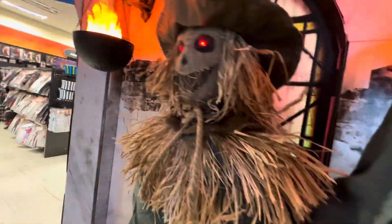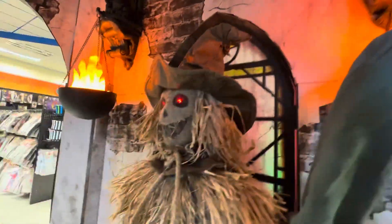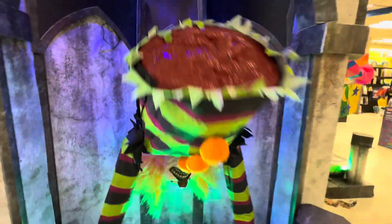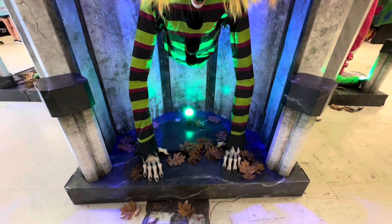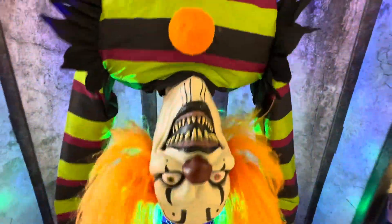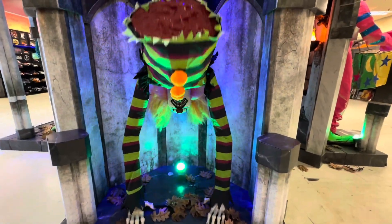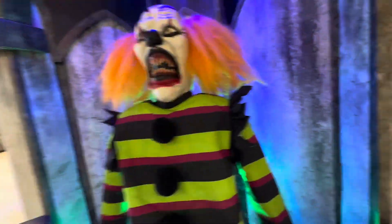The scariest thing is — careful, his hands are getting burned. Over here we have Poor George. Really cool prop.